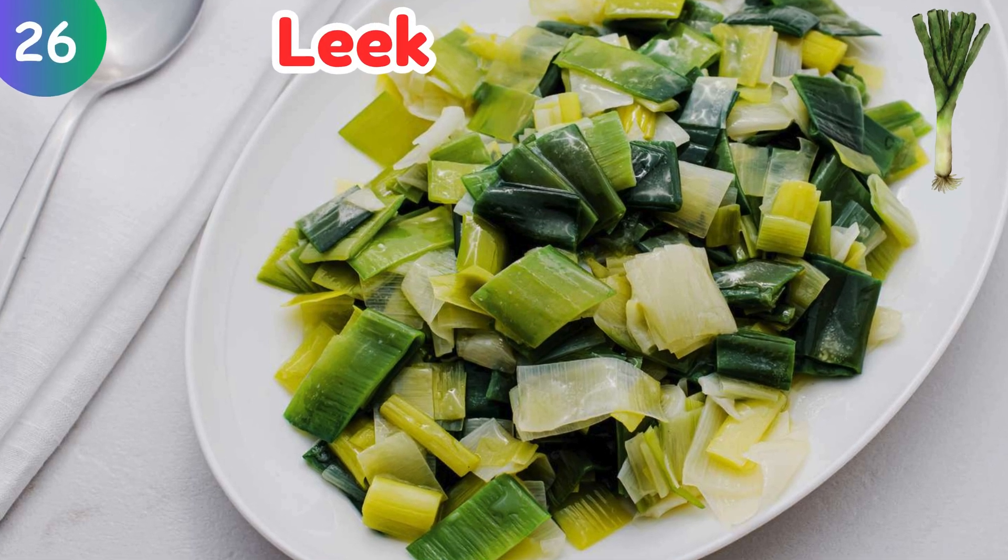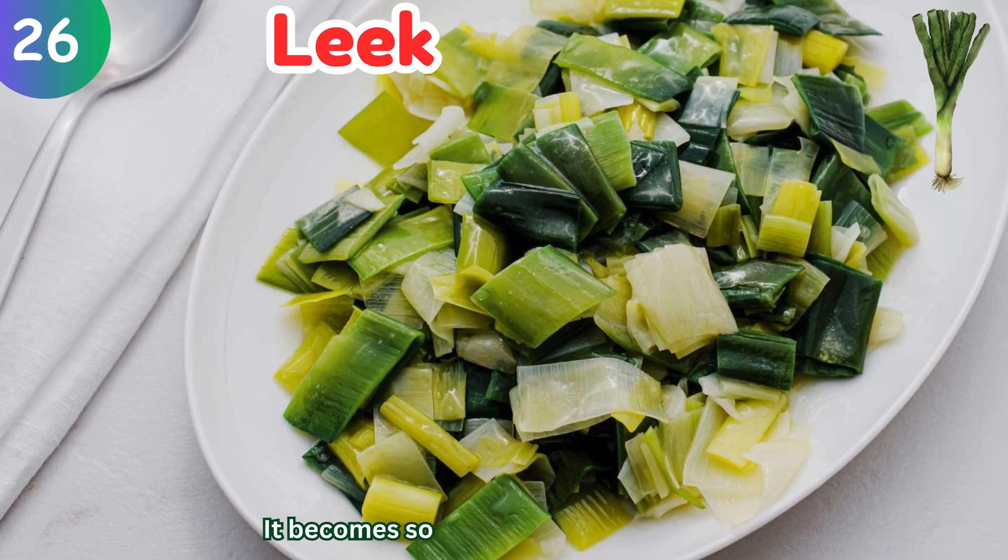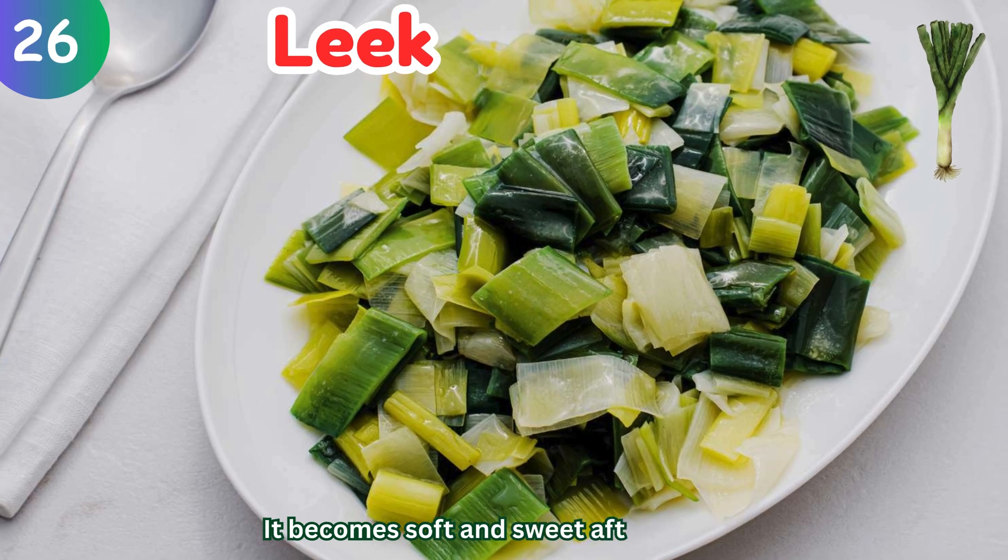Leek: it becomes soft and sweet after cooking.